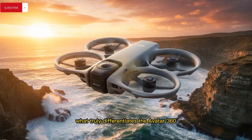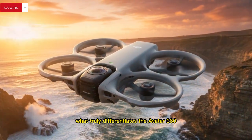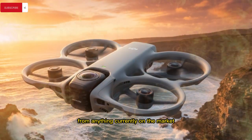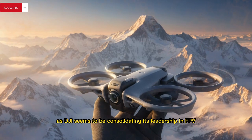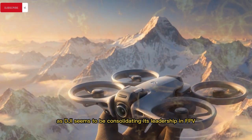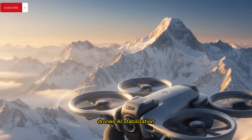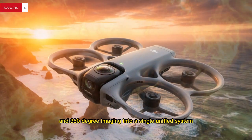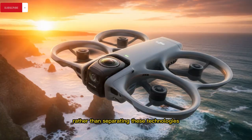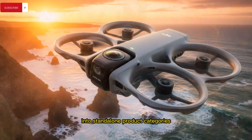What truly differentiates the Avata 360 from anything currently on the market is its radical design philosophy, as DJI seems to be consolidating its leadership in FPV drones, AI stabilization, and 360-degree imaging into a single unified system rather than separating these technologies into standalone product categories.